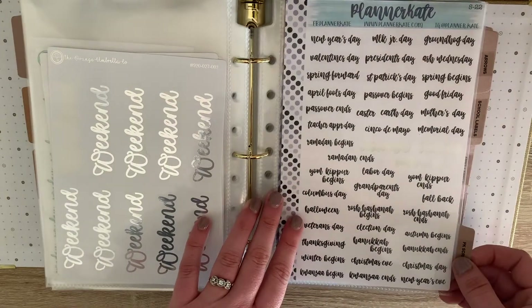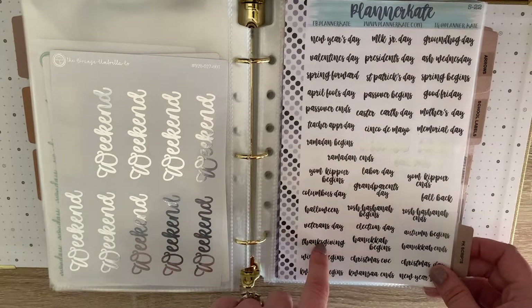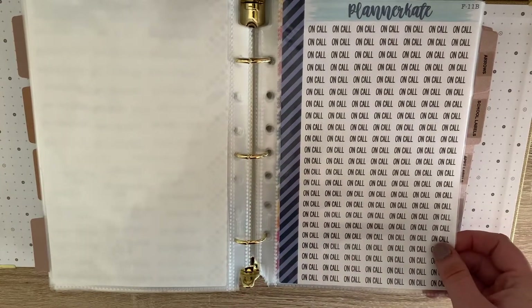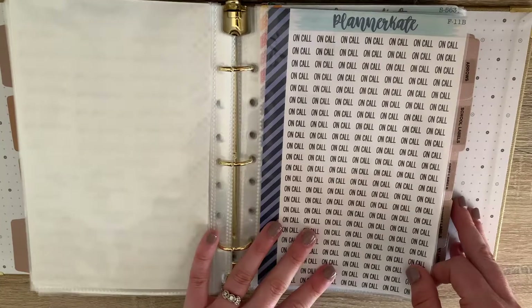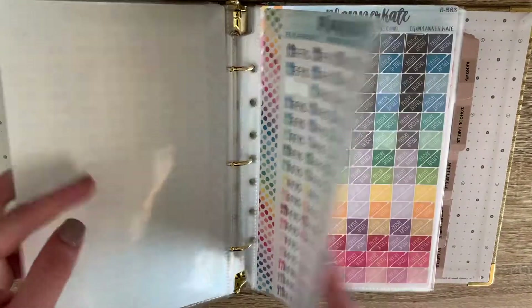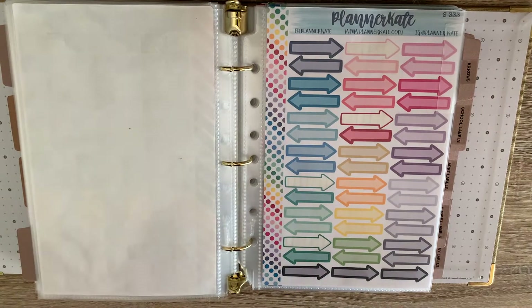Then my Planner Kate scripts — more holidays but a different font. On call — these are for my boyfriend, he's a service plumber so he does go on call occasionally. 'Fend for yourself' — love these. And little payday corner flags. Then here's where we just get into functional stickers all together.